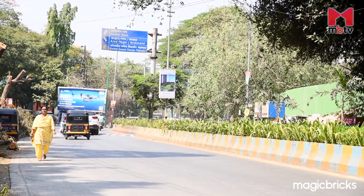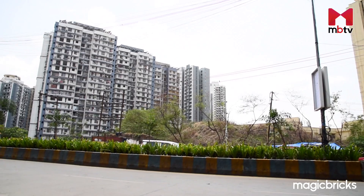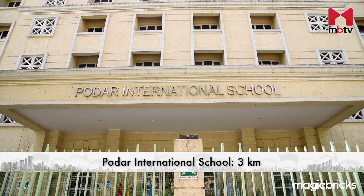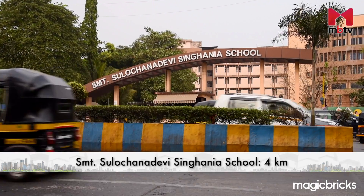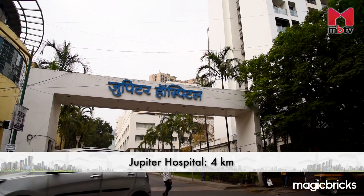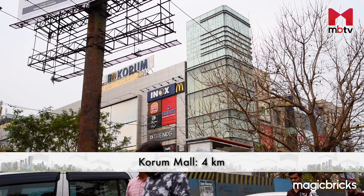Kolshet Road is a prime residential area due to the presence of several retail outlets, corporate and employment hubs, and good schools and hospitals in the vicinity. Some of Thane's best schools like Orchids International, CP Goenka International, Odaar International, and Shri Mati Sulojana Devi Singh Ghania are within a 4 km radius. Multi-speciality hospitals like Horizon Prime, Hiranandani, and Jupiter Hospitals are also within a similar distance. Top retail outlets like D-Mart and malls like Viviana and Coram are within a 5–10 minute drive.